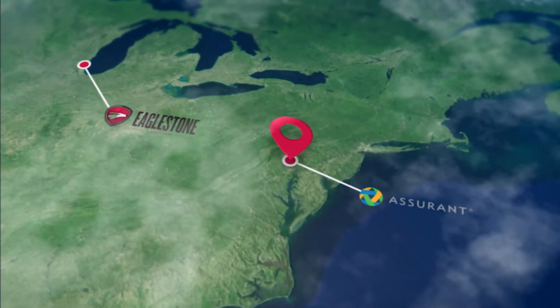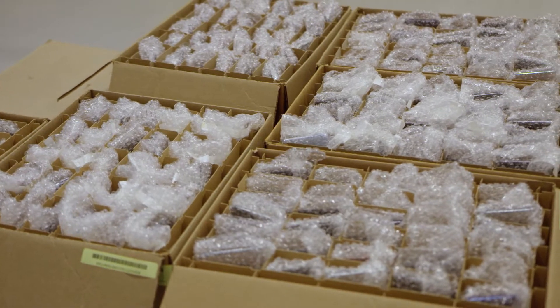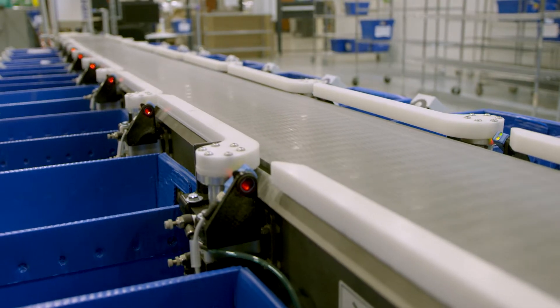We went out to visit Assurant in York, Pennsylvania to catch it in action. I'm Jason Kutz, Senior Engineering Manager for Assurant. We do repair, refurbishment, and recertification of cell phones.